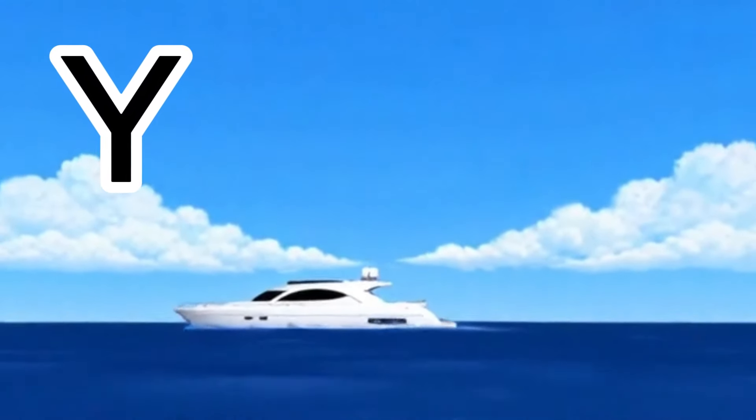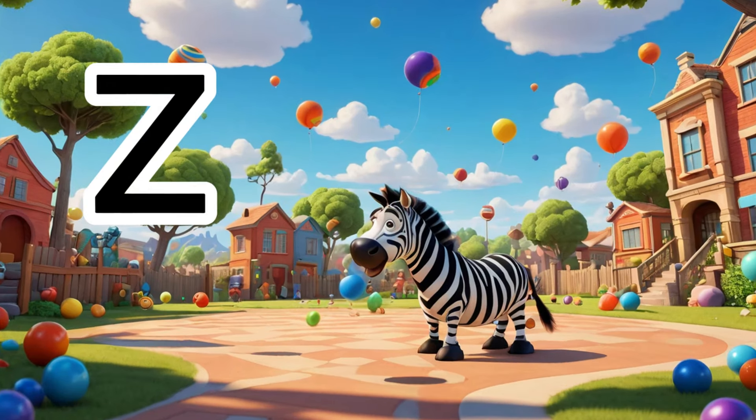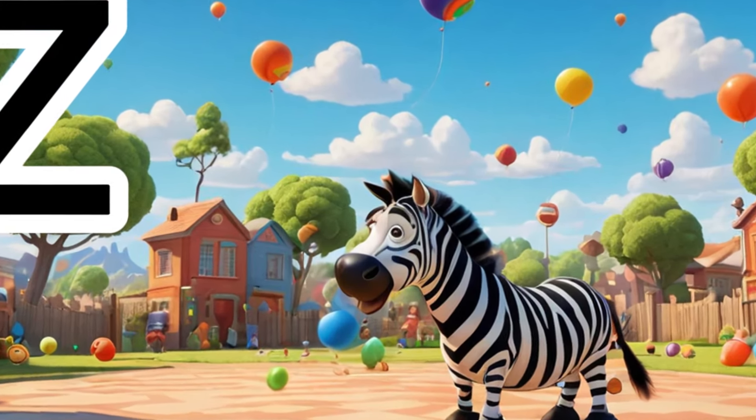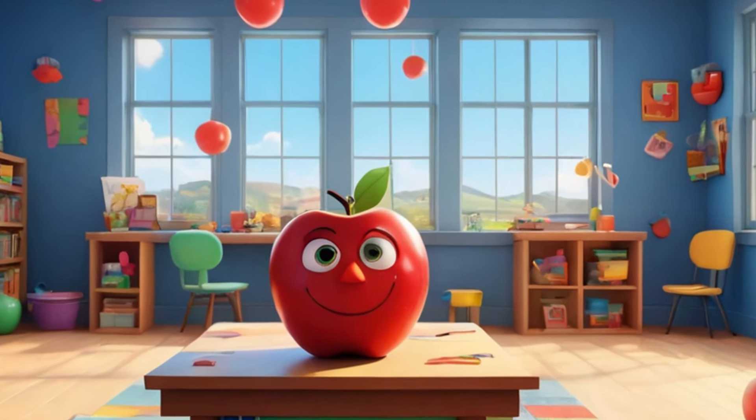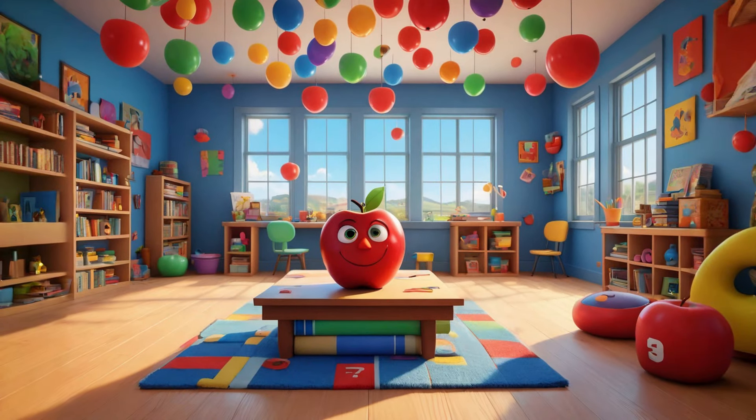Y is for yacht, sailing the seas. Z is for zebra, with stripes that please. A fun little rhyme from A to Z — learning letters is easy, you see.